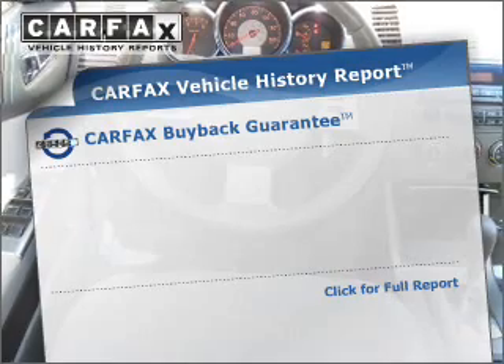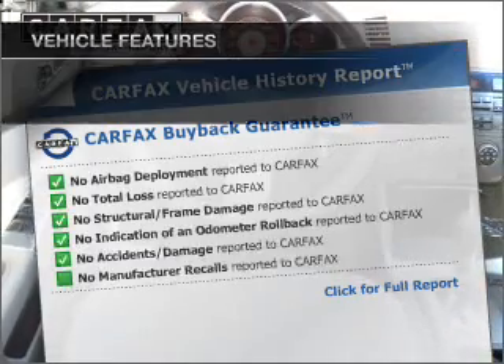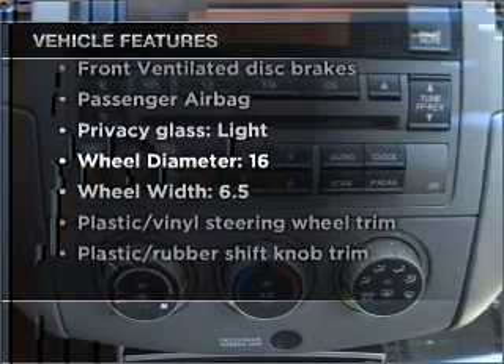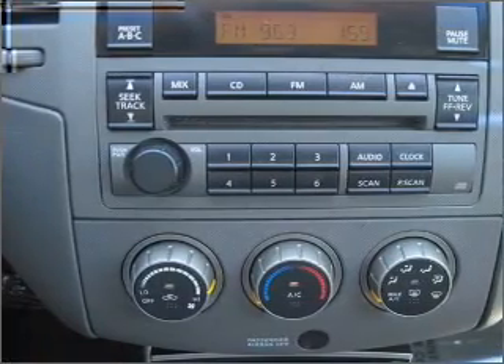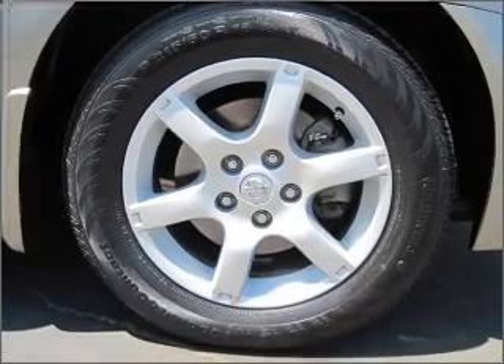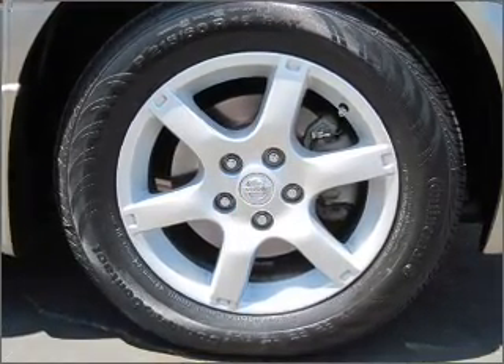Premium wheels lend a distinctive appearance. Carfax is offered to provide you with peace of mind. Plus, enjoy these notable features included in this vehicle: power door locks, power windows, power steering, cruise control, power mirrors, an alarm system, an AM-FM stereo with a CD player, and an adjustable tilt steering wheel.